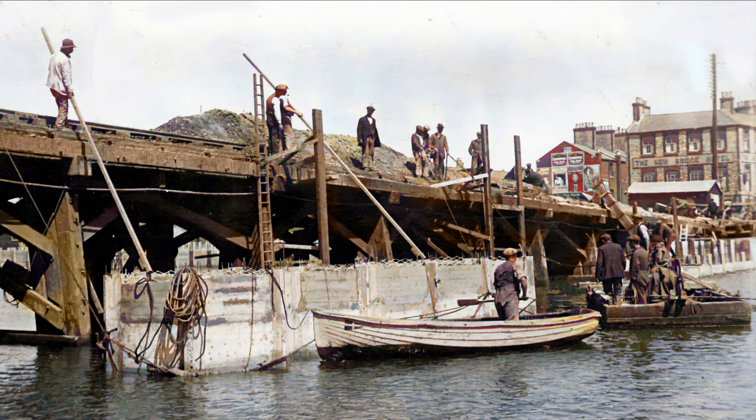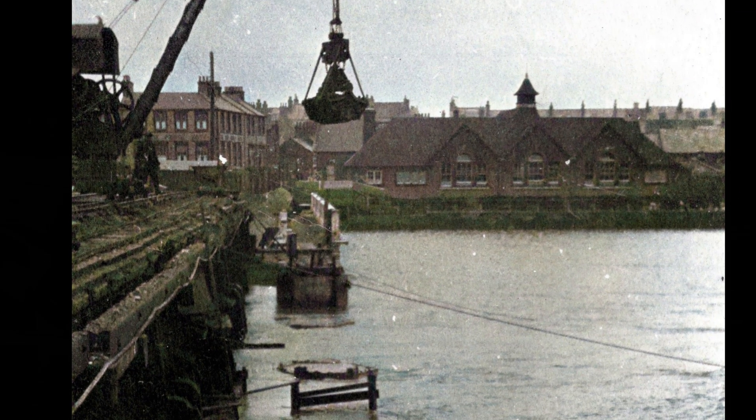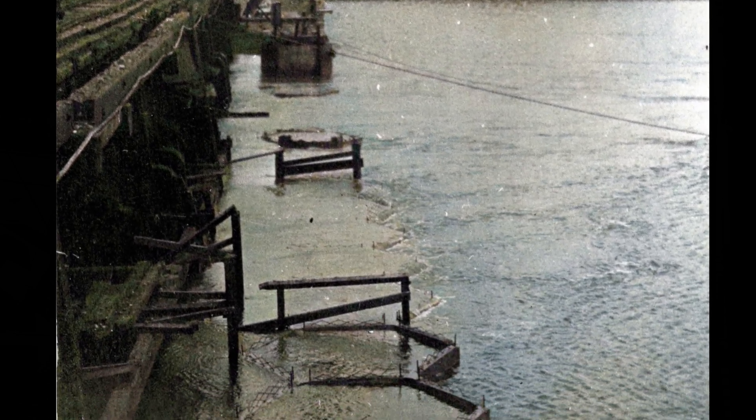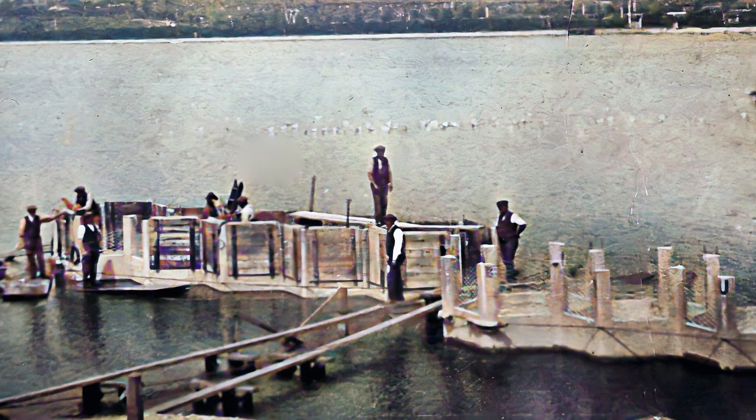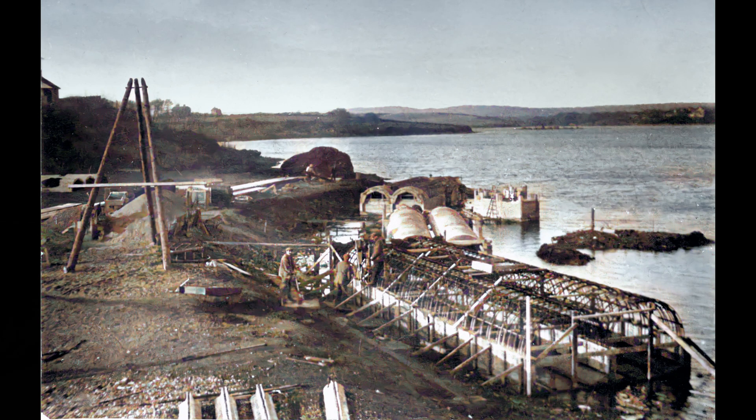Once sunk into place, the caissons were filled with gravel. Specially strong, heavily reinforced units were made to support the culverts in the centre of the dam. Despite weighing nearly 100 tonnes, those bigger caissons were successfully floated and sunk into position.